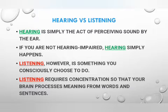Do you think there is a difference between hearing and listening? Hearing is simply the act of perceiving sound by ear. If you are not hearing impaired, hearing simply happens. Listening, on the other hand, is something you consciously choose to do. It requires concentration so that your brain processes meaning from words and sentences — and thus listening leads to learning.